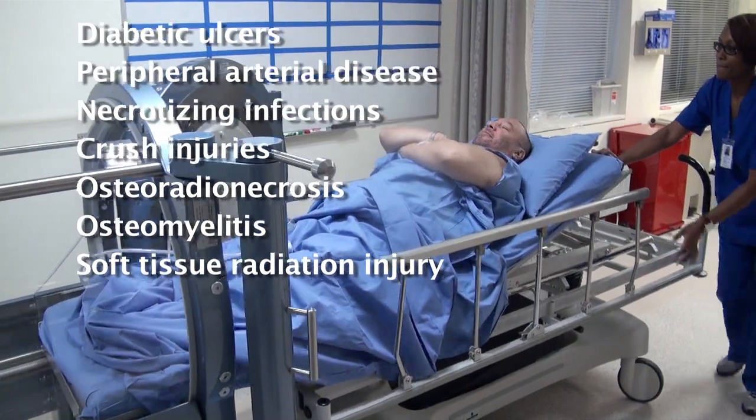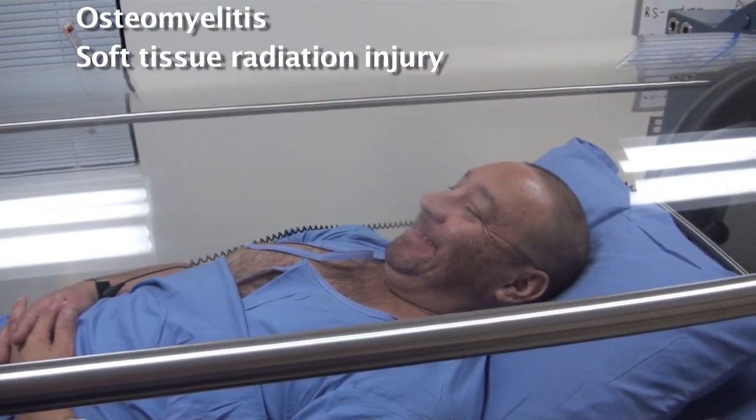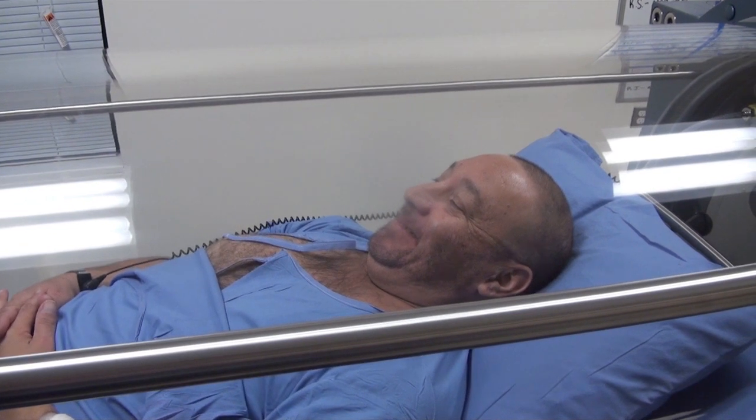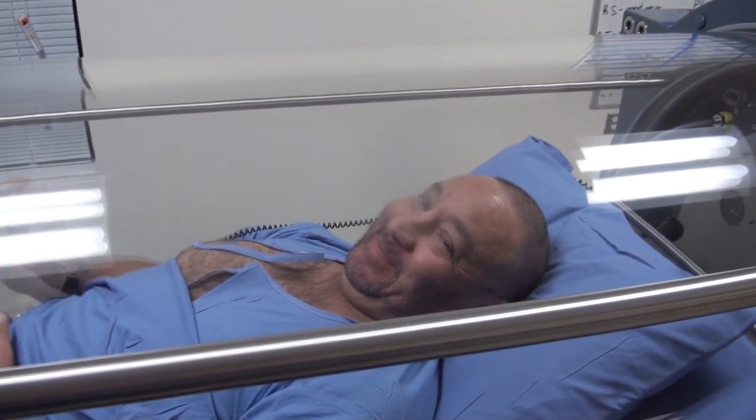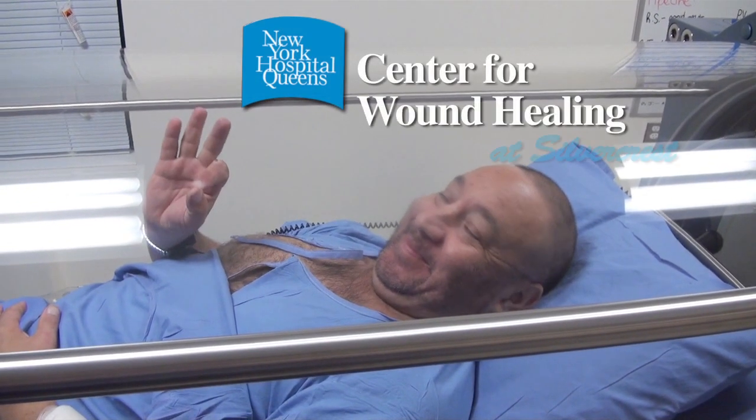Hyperbaric oxygen therapy is an effective modality in the treatment of a variety of wound problems. It has become an important facet of the overall care of wound patients at the New York Hospital Queens Center for Wound Healing at Silvercrest.